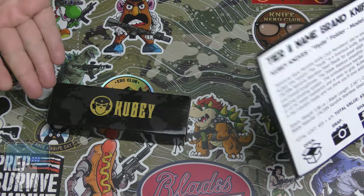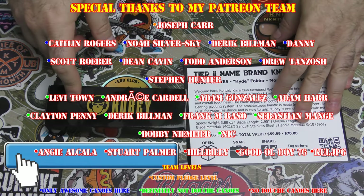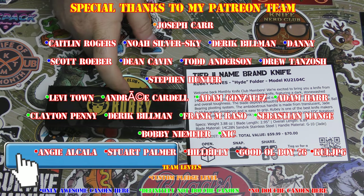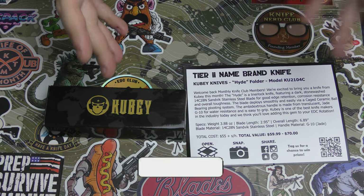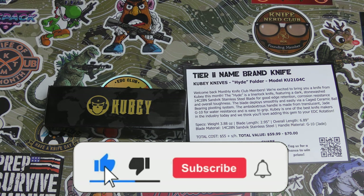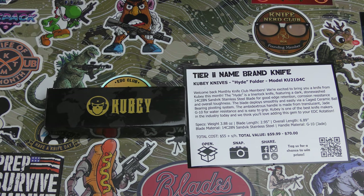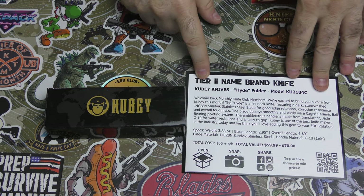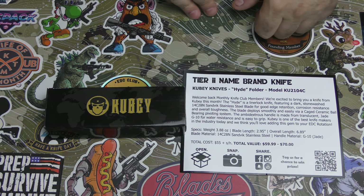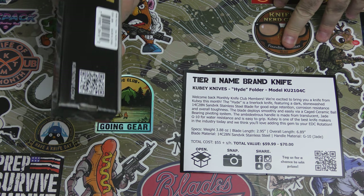Hey guys, I'm back. I have Monthly Knife Club's Tier 2 name brand, and it is a Kubi, which I'm always happy with. Kubi makes some great knives. Some of their lower ones are a little eh, but I love the quality of Kubi. Some of their designs are a little wonky to me sometimes, but the quality you get with Kubi is great. So the Tier 2 name brand, and this is for May — sometimes things arrive at the end of the month.